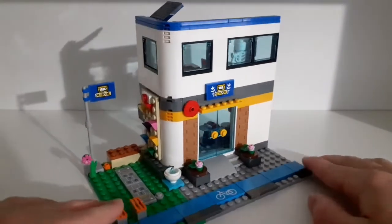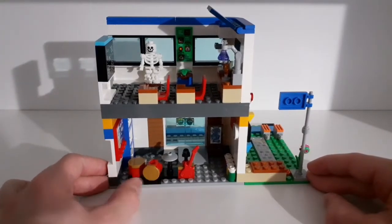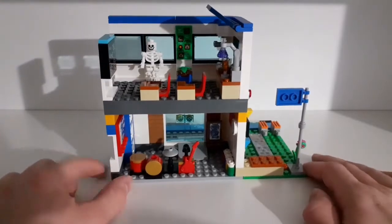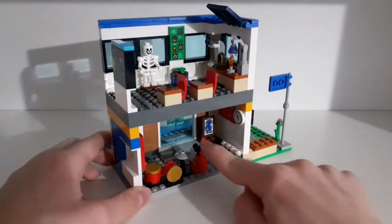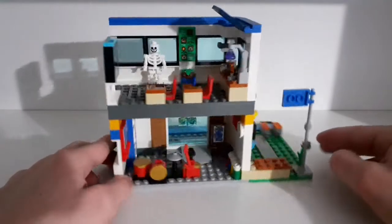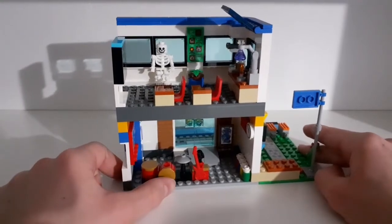Like most LEGO City buildings, this one has an open back. There are some solar panels on top of the school, which are actually printed pieces. On the ground floor you can see the drum set I mentioned earlier — those green sticks are the drumsticks. We also have a small microphone and a guitar, some colorful paints, a cool dragon painting which is a sticker piece, a clock which is a print piece, some posters, and three lockers which you can open — though there's nothing inside.